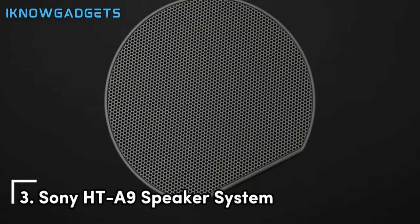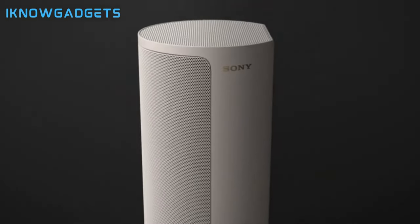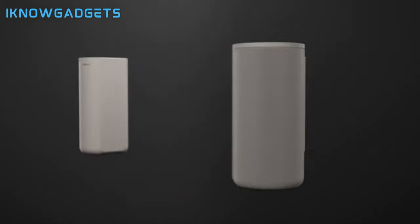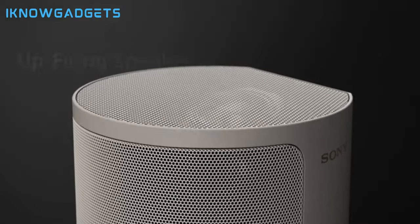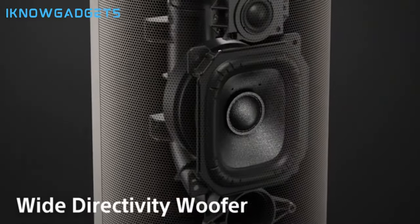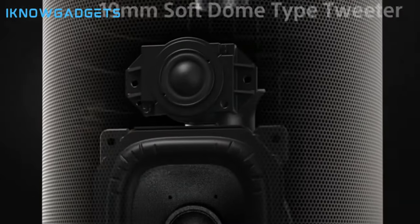Moving on to number 3, we have the uniquely designed Sony HT-A9 speaker system. Sony's HT-A9 aims to recreate a surround sound experience with just 4 small cube speakers, thanks to 360 Spatial Sound Mapping technology. The speakers analyze their position relative to each other to generate phantom center, surround, and height channels for an immersive experience. Dual microphones in each speaker enable sound field optimization, which tailors the audio to your room.